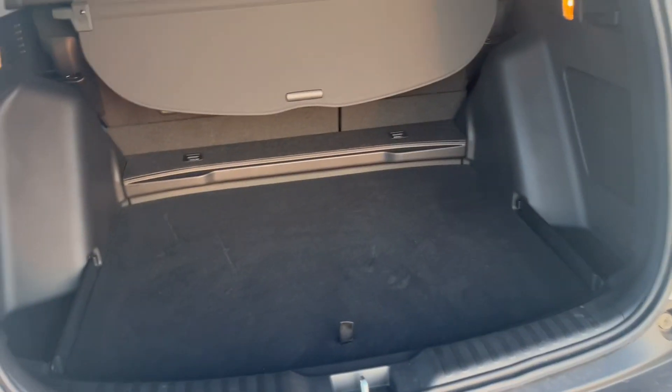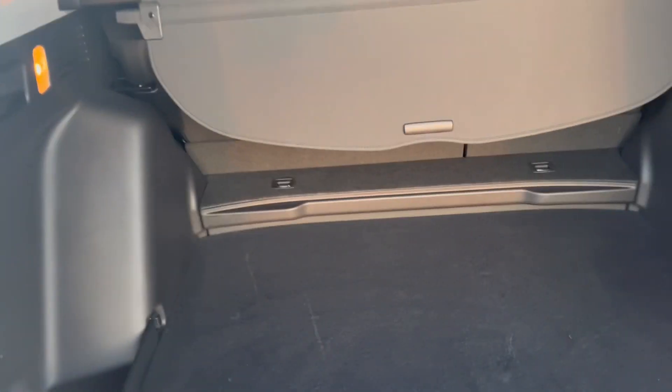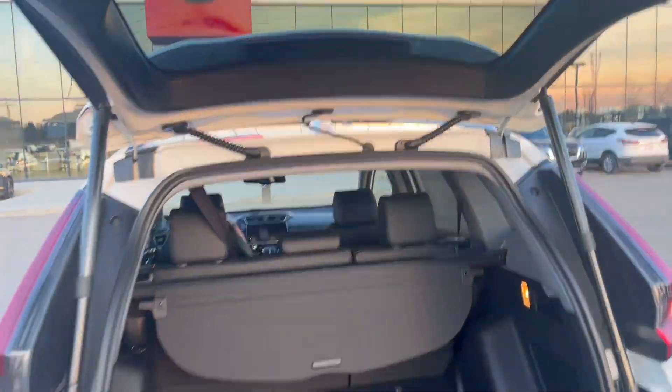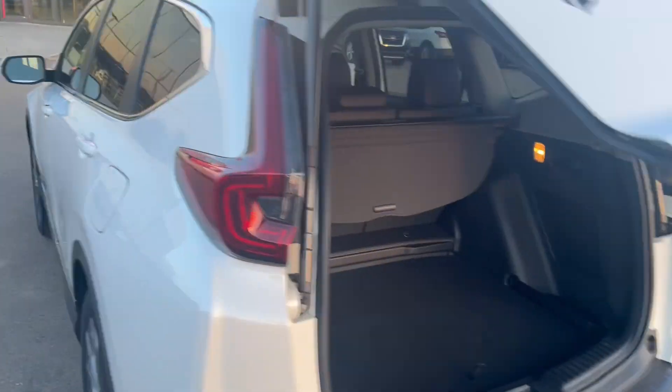Here in the back you've got tons of space for your luggage. You've got the rear spoiler right from the factory, along with a spare tire and jack underneath. Let me close this up real quick.